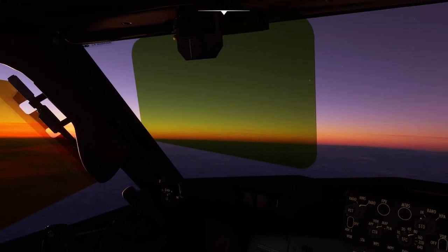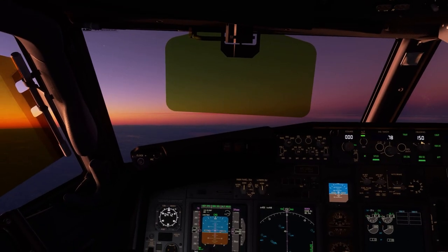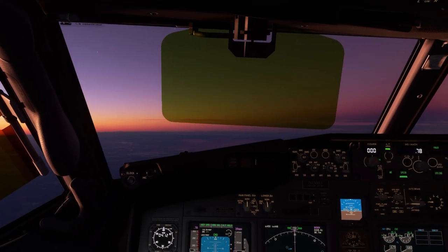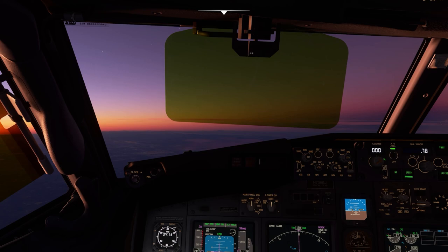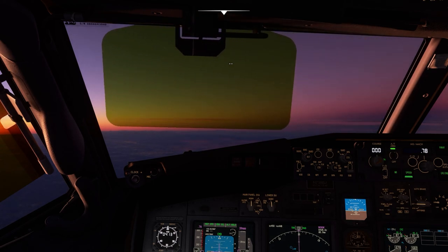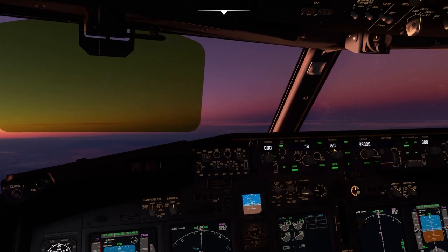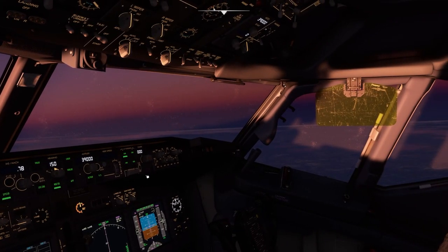Earlier this summer, Robert Randazzo said there was not going to be any kind of bundling or discounts for buying a combination of series, so don't expect that. You're going to be paying full price, and I would imagine it would be between $70 and $75 US.